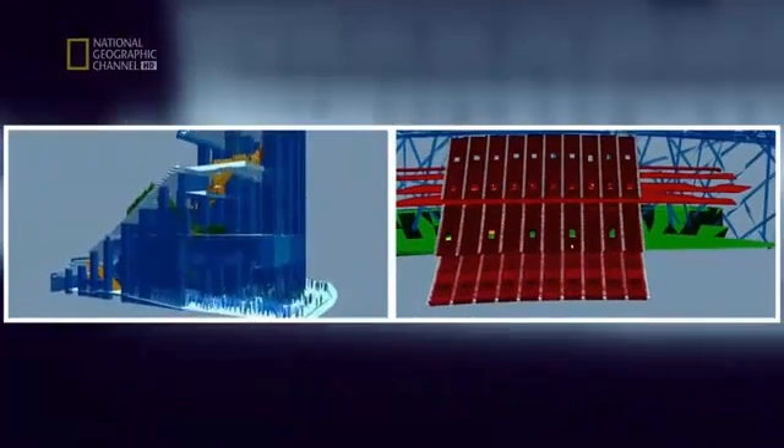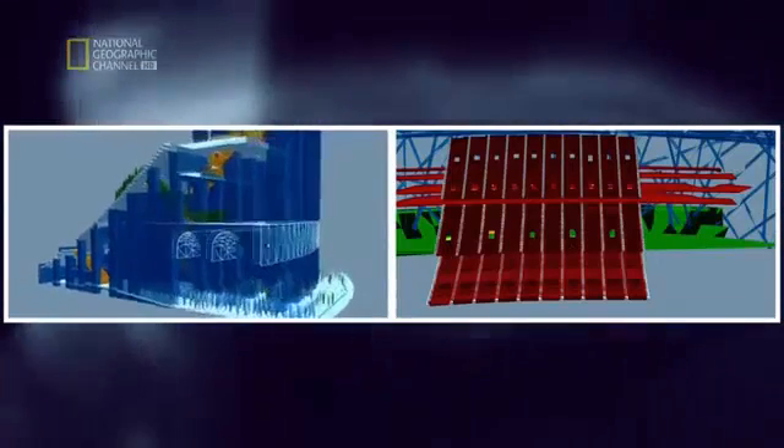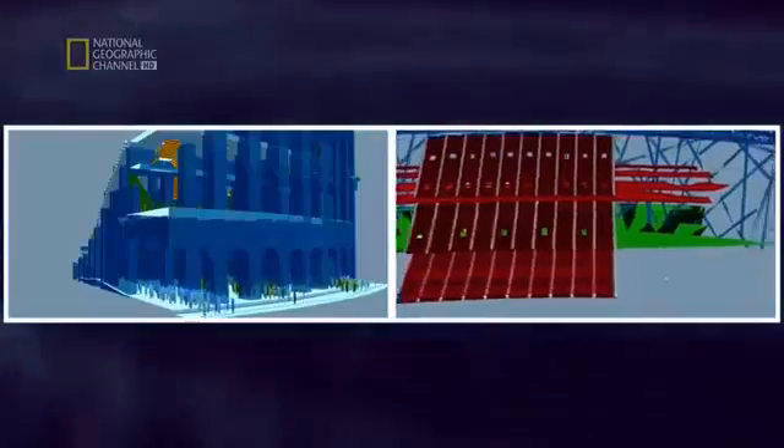But this is only half the test. For a stadium to work, it also has to clear its concourses behind the seats. Steve has noticed that the Coliseum is performing particularly well here and thinks this is where it could make up some lost ground. The crowd density is actually thinning a little bit.